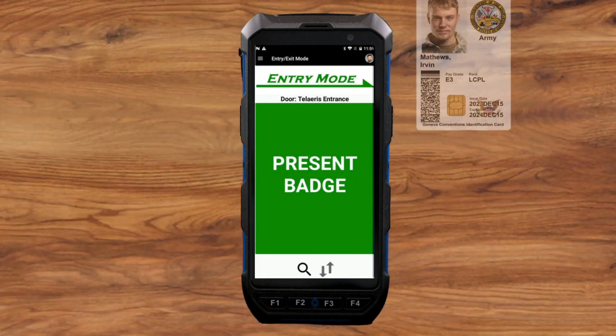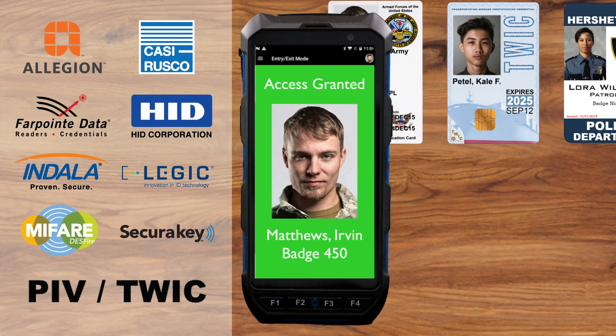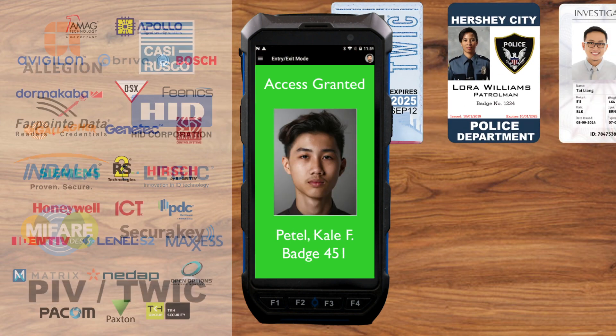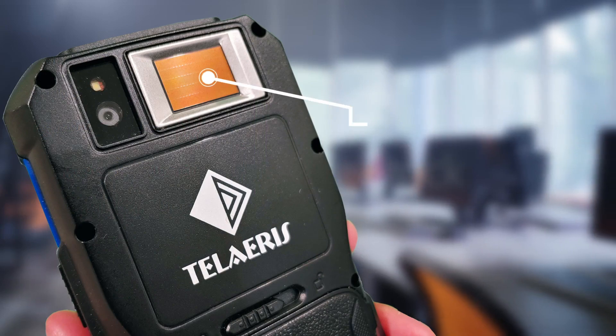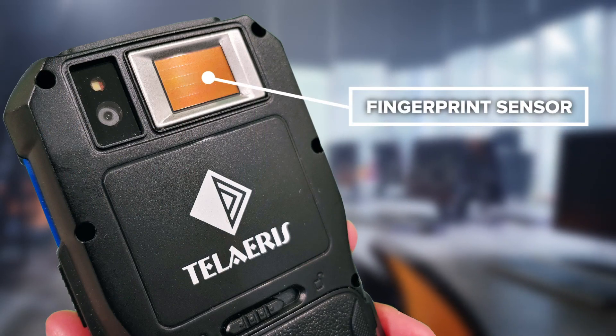The XPID 200 reader can read any security badge technology and integrates with most existing access control systems. The fingerprint sensor and algorithms are compliant with international standards,